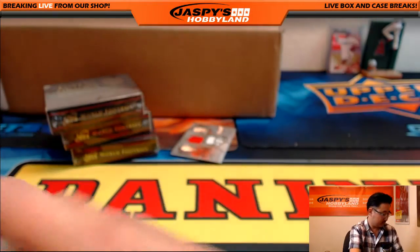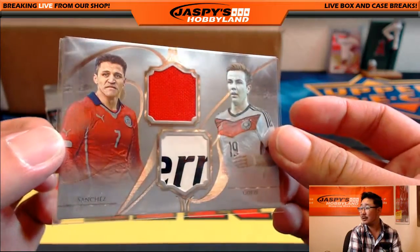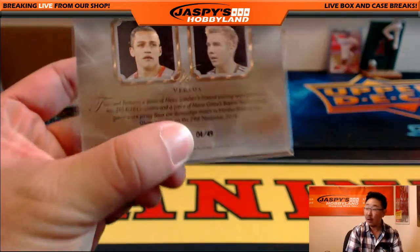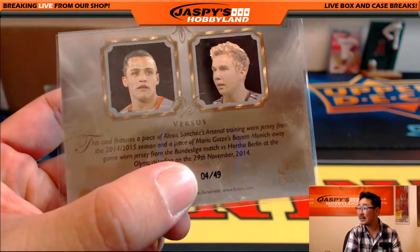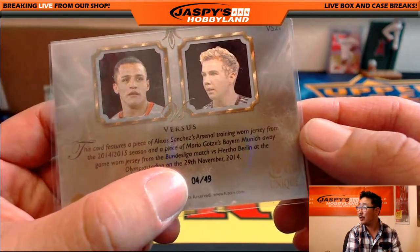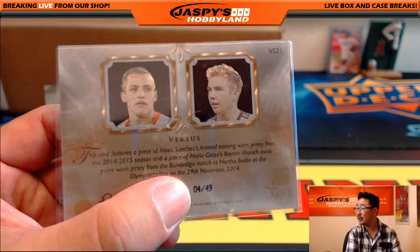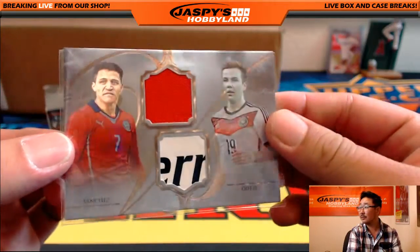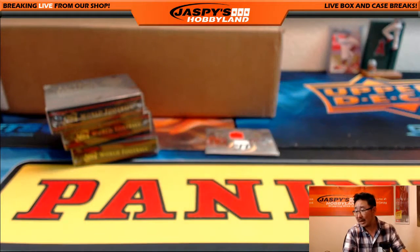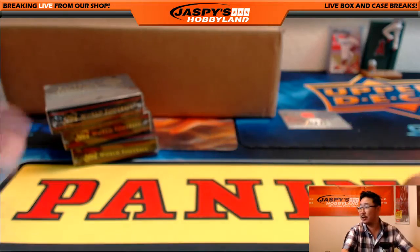And the hit is going to be a randomizer — Alexi Sanchez and Mario Götze. Four out of 49 on this versus card. That's Alexi Sanchez's Arsenal trading worn shirt — they call them shirts out there instead of jerseys — he's 14-15, and Mario Götze's Bayern Munich away game worn jersey from a Bundesliga match back in 2014. Letter A for John, letter M for Tommy — so you're involved in a randomizer on that, Mr. Bowers.